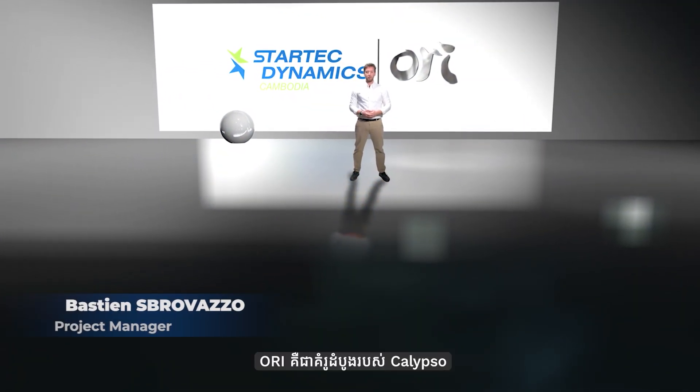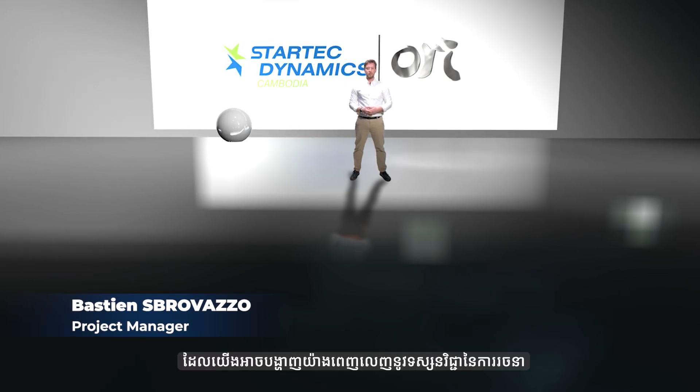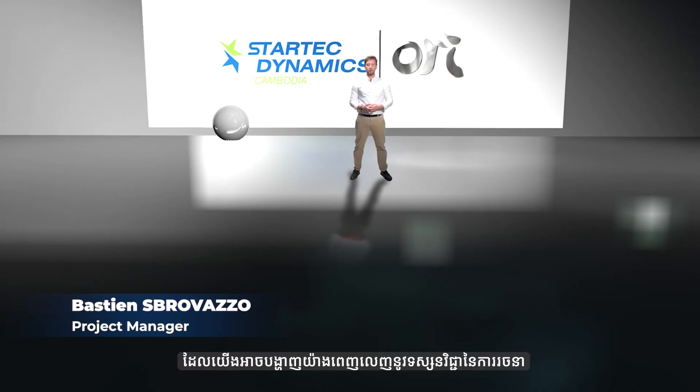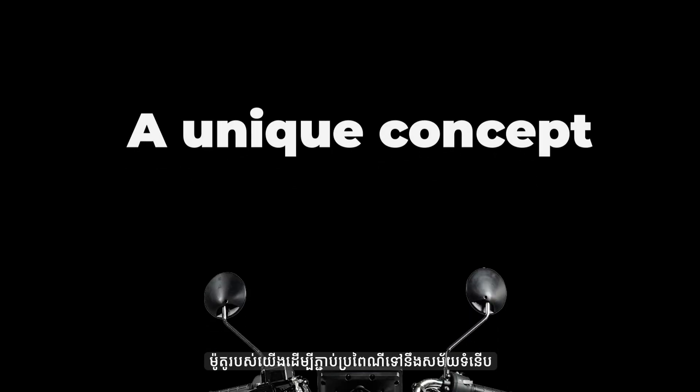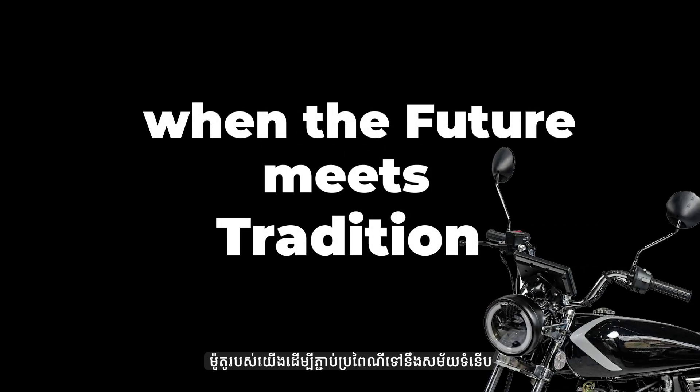The Calypso Horry is born from a vision to seamlessly blend the timeless reliability of classic motorcycles with a contemporary aesthetic and features. A unique concept where the future meets tradition.